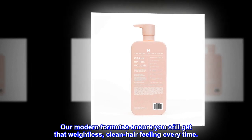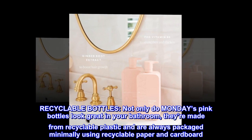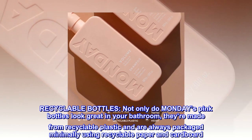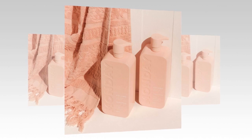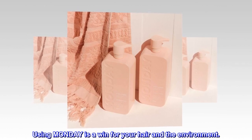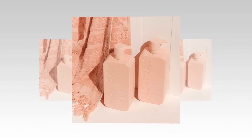Our modern formulas ensure you still get that weightless, clean hair feeling every time. Recyclable bottles: not only do Monday's pink bottles look great in your bathroom, they're made from recyclable plastic and are always packaged minimally using recyclable paper and cardboard. Using Monday is a win for your hair and the environment.